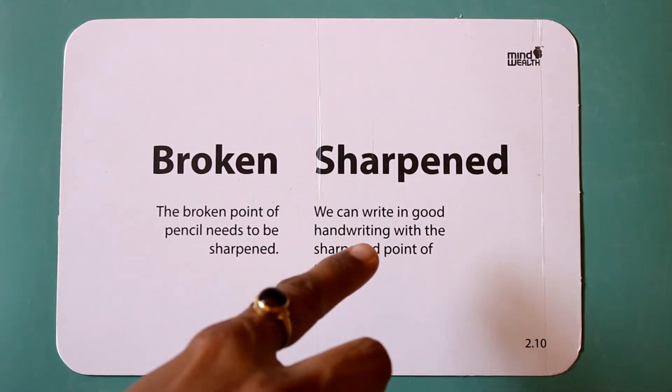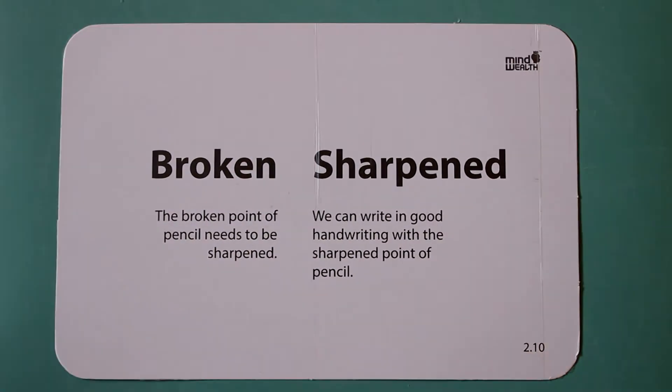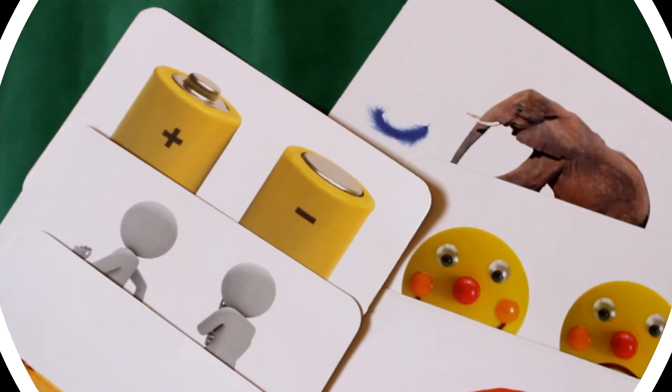We can write with good handwriting with the sharpened point of the pencil. Thank you.